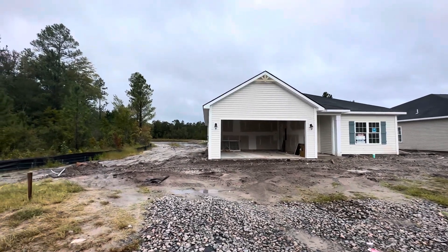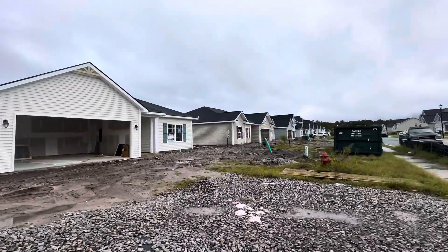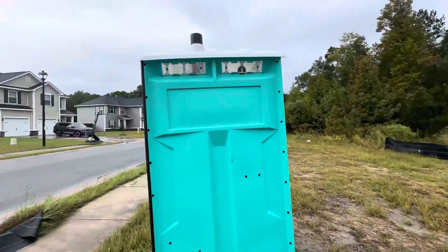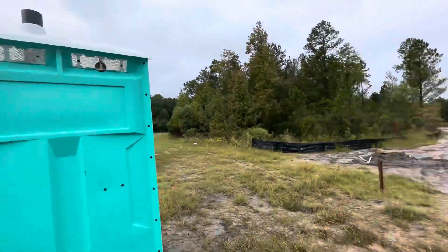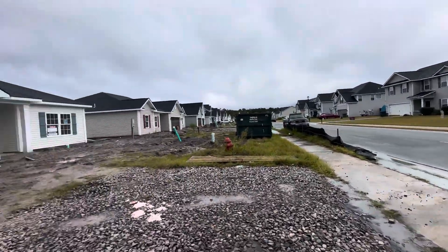Hi folks, this is the Norman plan. It is a three-bedroom, two-bath RTS plan with approximately 1,380 heated square feet.